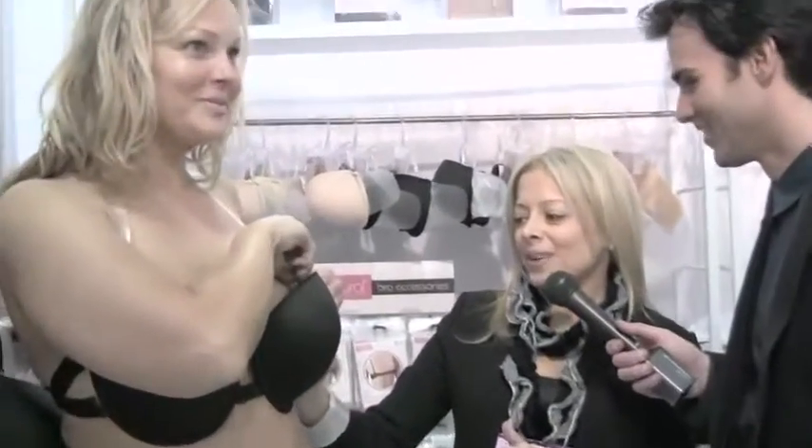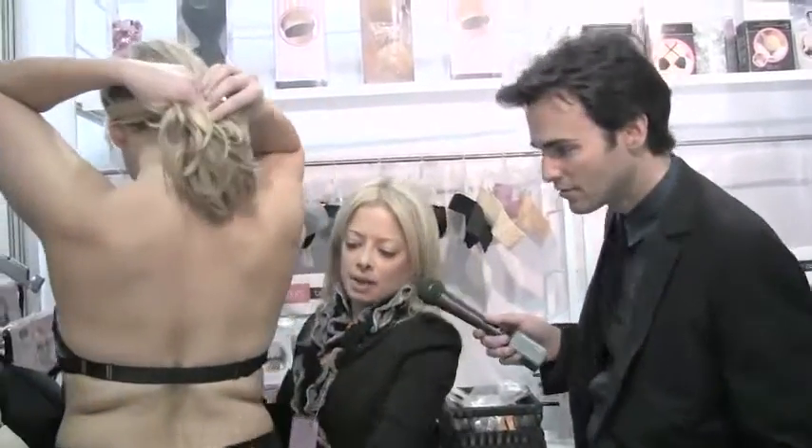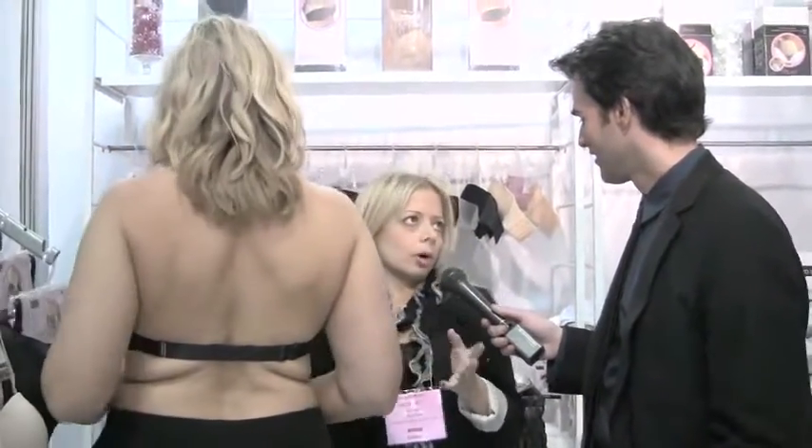She can wear it strapless if she wants, or one shoulder. There's also a low back converter — she can add it so that it takes the bra right down to the nape of her back. So if you're wearing a low-back dress, it will actually work with that.